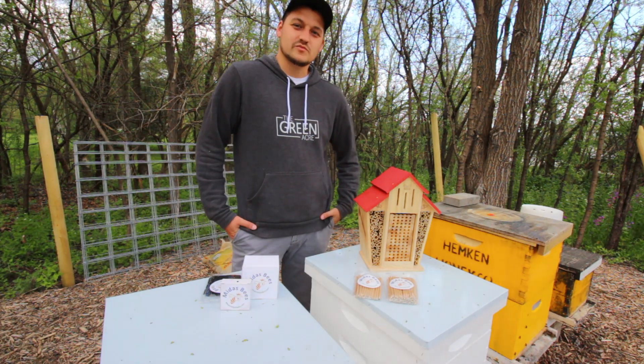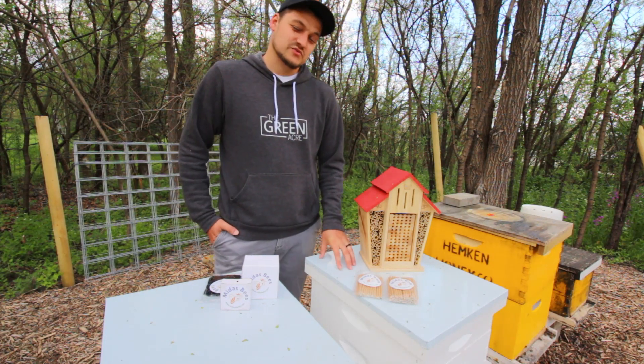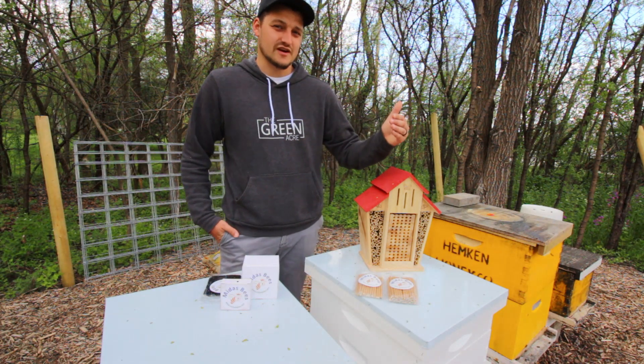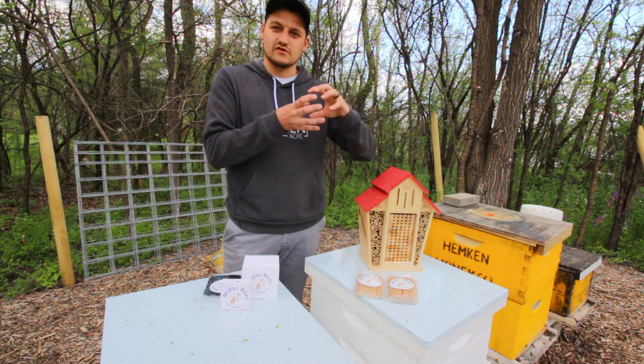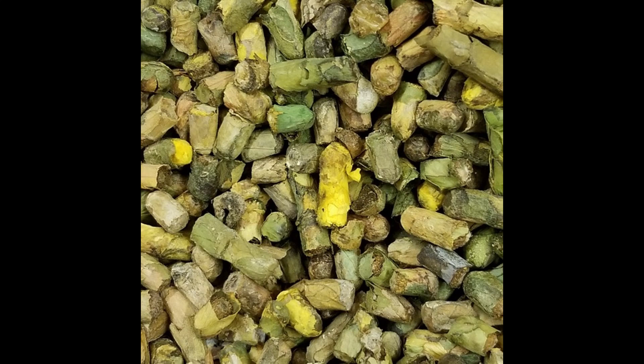Unlike honeybees which live in colonies, leafcutter bees are solitary. The female bees will collect pollen and nectar, which they will take to the back of a nesting chamber, lay an egg, and then seal it off with leaves. They cut little sections of leaves — thus why they're called leafcutter bees — and they'll form a cocoon of leaves around that pollen, nectar, and the egg they lay.